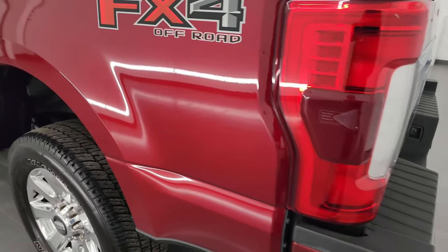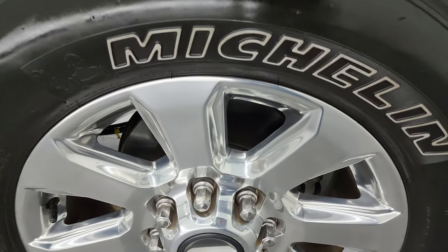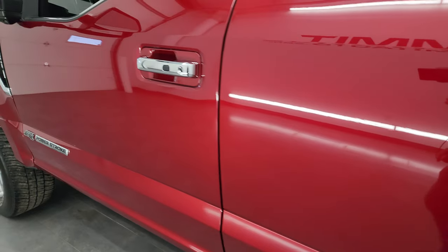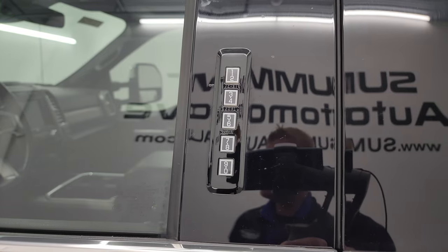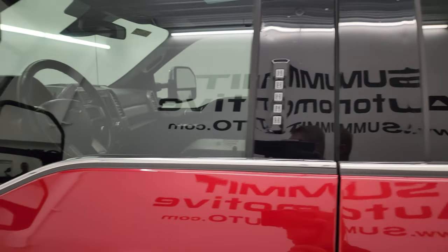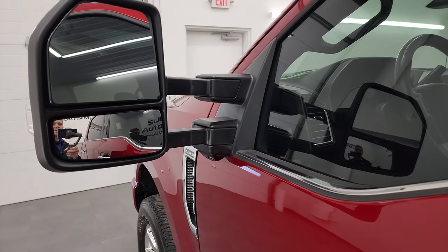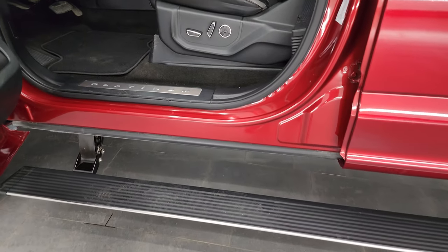Going down the driver's side again — this back wheel looks really good, just as nice as the rest. Doors are in great shape. It has the driver's side door code entry — we do have the code for this truck. Blind spot monitoring, built-in directional signals, the mirrors power fold-in and power telescope out. It does have the 360 camera on it as well. You can see those running boards work nicely.